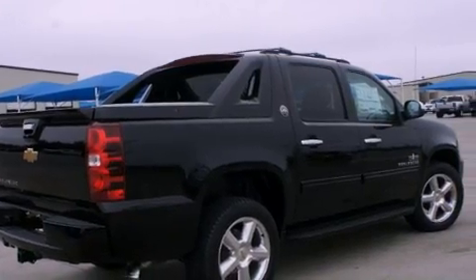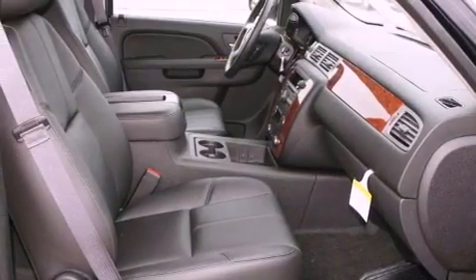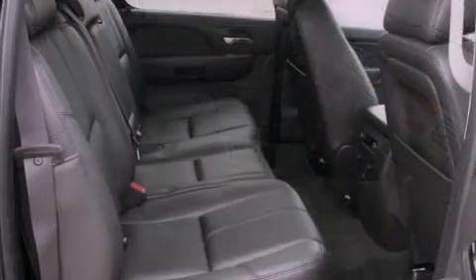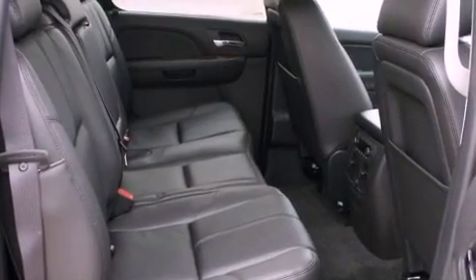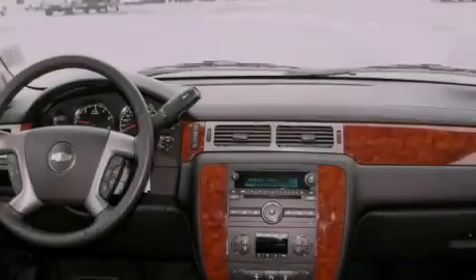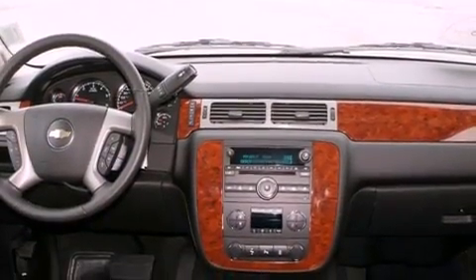Its top features include a power sunroof, heated seats, a Bose stereo system, alloy wheels, and power adjustable gas and brake pedals that enable you to change their height and distance to fit your body rather than you fit to their positions. Memory settings for the driver's seat positions allow you to recall your favorite position with the push of one button.